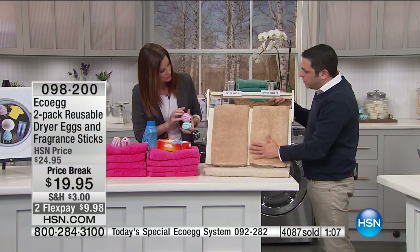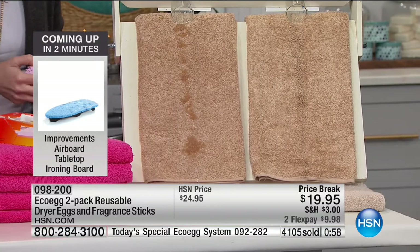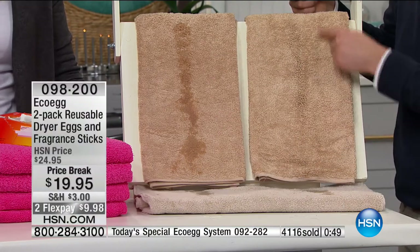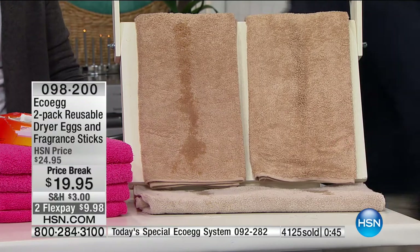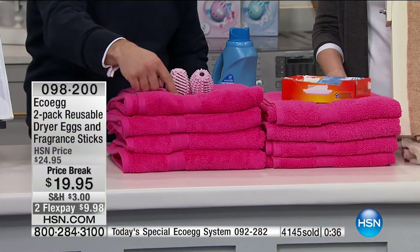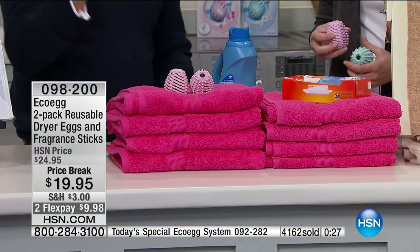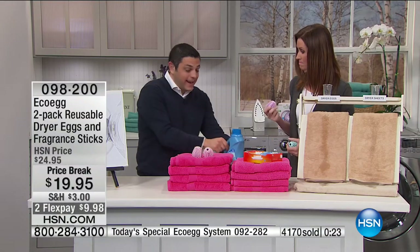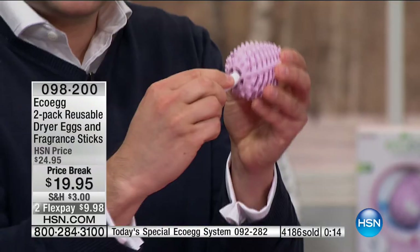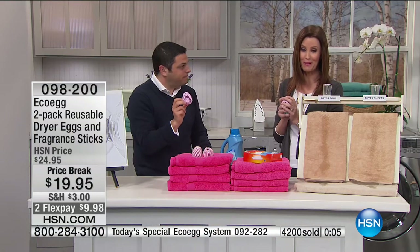We've got two towels - identical except this one's been done with dryer eggs, this one with dryer sheets. The one done with dryer eggs is so much more thirsty and absorbent; the dryer sheet one hasn't absorbed hardly any water. And here are four-towel stacks each done 25 times - the dryer egg ones are so much fluffier and softer. Benefit three: the dryer eggs fragrance your clothes. You get eight fragrance sticks in the kit, packed with essential oils - they pop inside the dryer egg and fragrance your clothes in the dryer.